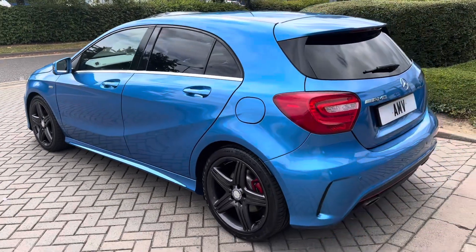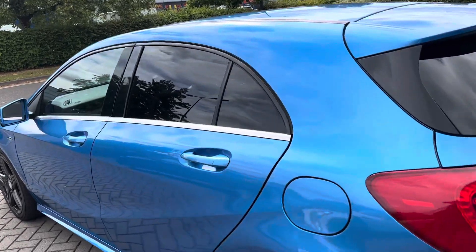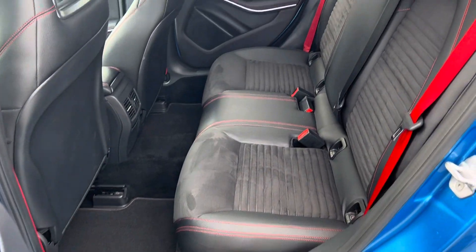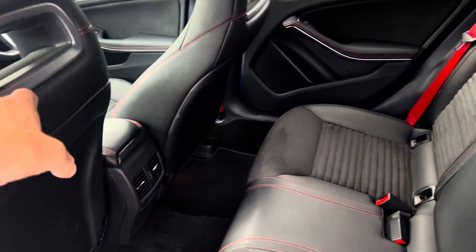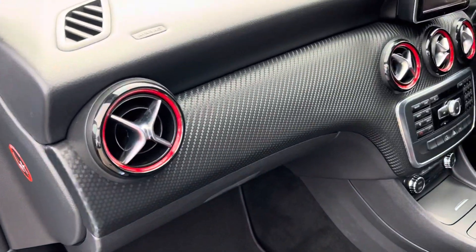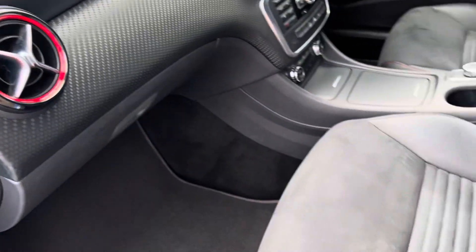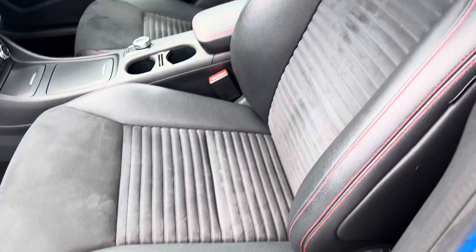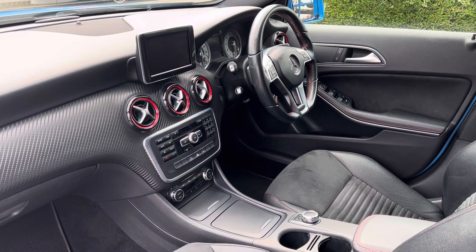Inside it does have a command sat-nav, which is the better one they do. It has privacy glass, Bluetooth and Bluetooth audio, and USB. You can see the theme with the red stitching in the seats and the seatbelts. Really cool lights in here at night as well. It's got carbon fibre-type trim running through, and again you've got a little red in the inserts and dials. It has half leather Alcantara seats, climate control AC, and cruise control.